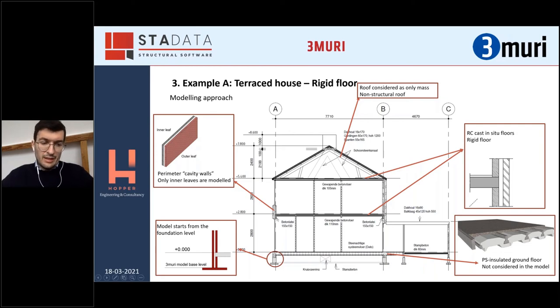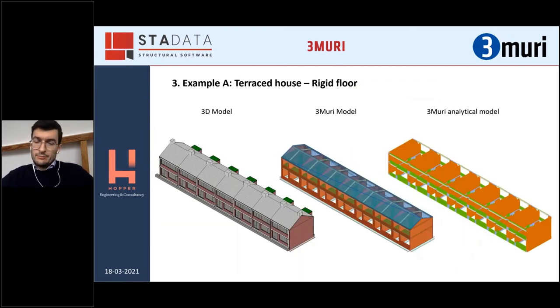The roof is generally timber, so it is excluded from the analysis — it is considered as a mass only. The well-known non-structural timber roof is not modeled structurally.